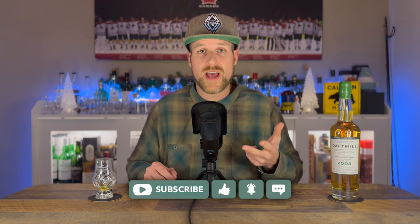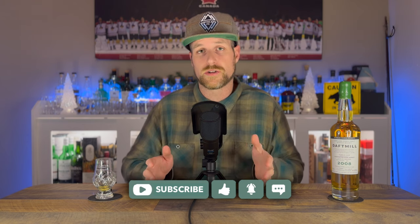Thank you for watching, guys. Like, share, and subscribe if you haven't already. Thank you to all my Patreons for your support, and I hope you come back for more reviews in the future. From the West Coast, until next time, slàinte.